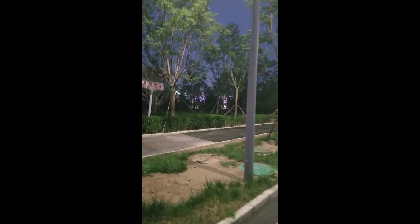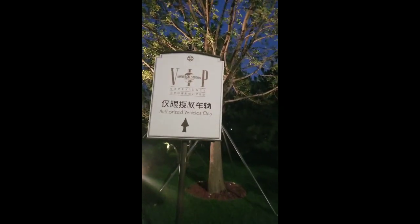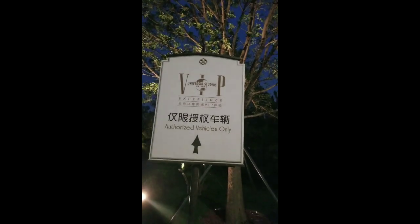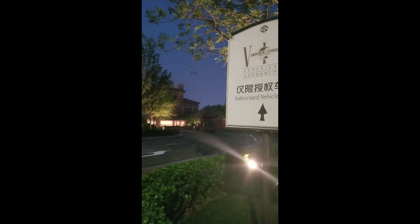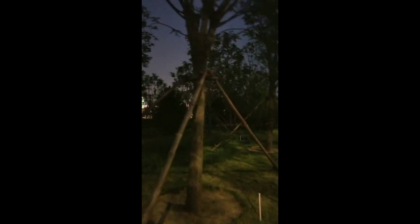I learned it will be open soon but we don't know exactly when. Over here it's authorized vehicles only. That's the Universal Studios in Beijing — this is the VIP area. It's a lovely place. Unfortunately I can't go inside and show you more, but this is just a tip of the iceberg — I just want you to catch a glimpse of what is inside here.